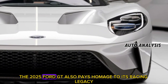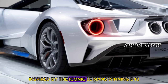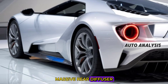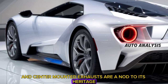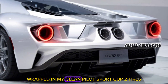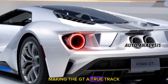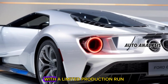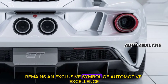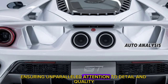The 2025 Ford GT also pays homage to its racing legacy with design cues inspired by the iconic Le Mans-winning GT40. Its signature rear buttresses, massive rear diffuser, and center-mounted exhausts are a nod to its heritage while serving functional purposes. Lightweight alloy wheels wrapped in Michelin Pilot Sport Cup 2 tires further enhance grip and performance, making the GT a true track weapon. With a limited production run, the 2025 Ford GT remains an exclusive symbol of automotive excellence — each unit handcrafted, ensuring unparalleled attention to detail and quality.